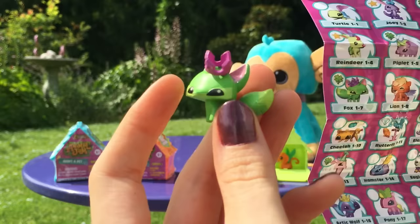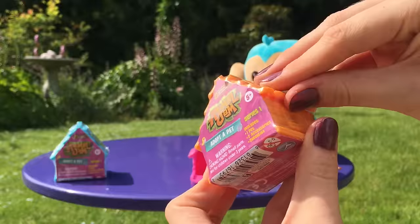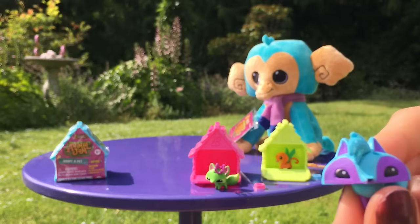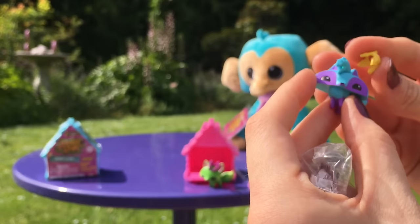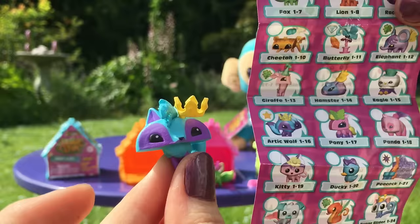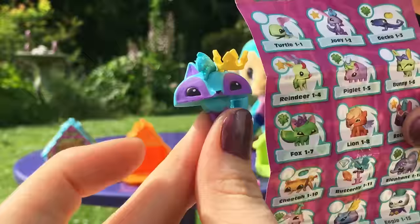Next up, we have the orange house. He has a crown. Glorious. Another checklist. Look at those sparkles. He is a handsome little one and he has his little crown. Ooh, Arctic Wolf! He is a gem. Nice.